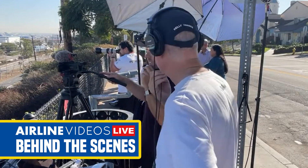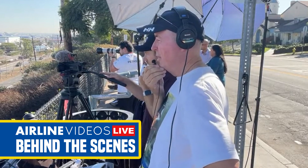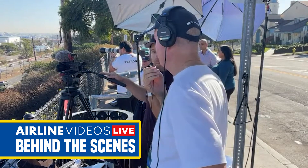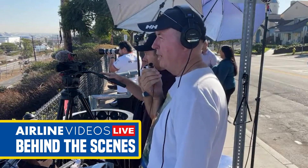So are you an avgeek as well? Not really a geek, but I often need photos of different airlines for my videos. I need some vision, so this is a great way to kill a couple of hours.